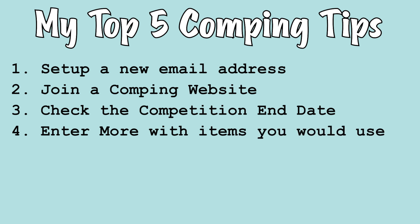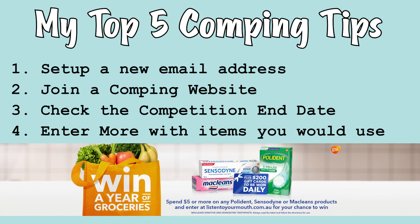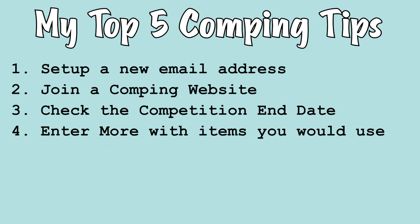Tip number four is to enter more with items you would normally use. Quite often supermarkets have competitions with everyday items that you'll use anyway. I tend to bulk buy these items that keep for months so I can have extra entries. Quite often tacos, noodles, cereals, snacks, and toothpaste all have competitions associated with them.